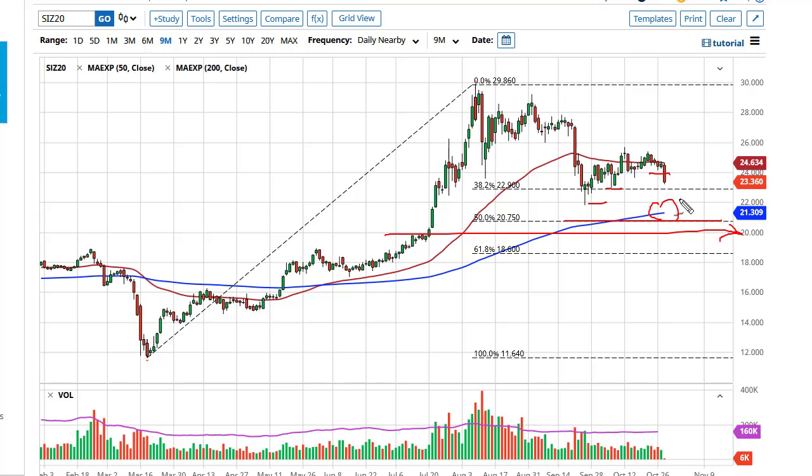I think it's simply a matter of looking for value underneath on supportive daily candlesticks to take advantage of. We really haven't had that opportunity yet — this could be the beginning of a drift lower, where it becomes even more imperative to look for that support so you can take advantage of the longer-term trend.